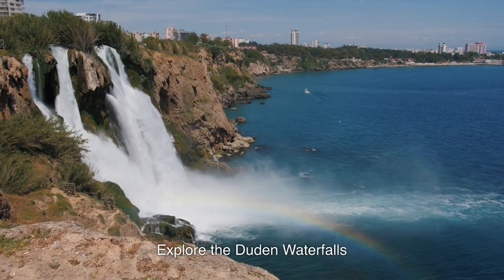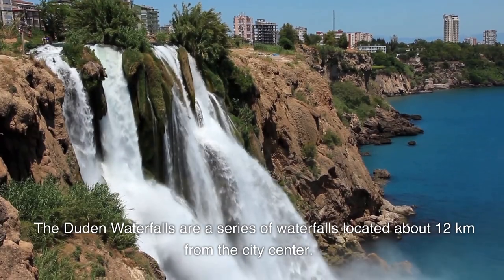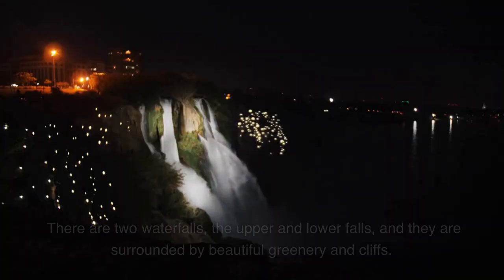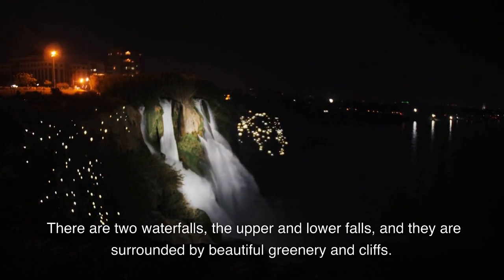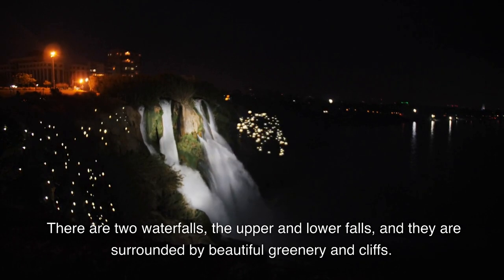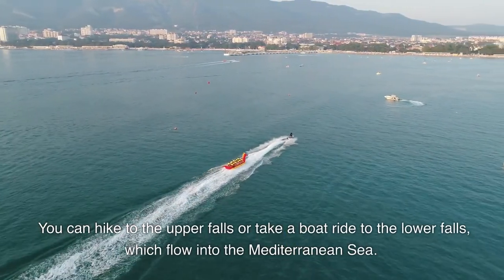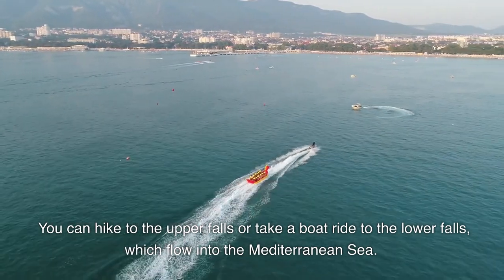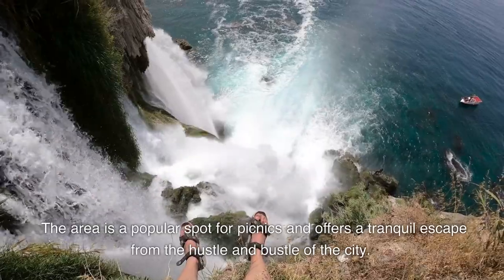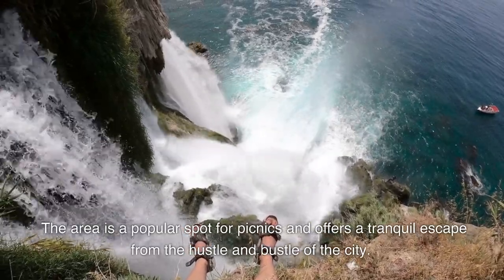Explore the Düden Waterfalls. The Düden Waterfalls are a series of waterfalls located about 12 kilometers from the city center. There are two waterfalls, the Upper and Lower Falls, and they are surrounded by beautiful greenery and cliffs. You can hike to the Upper Falls or take a boat ride to the Lower Falls, which flow into the Mediterranean Sea. The area is a popular spot for picnics and offers a tranquil escape from the hustle and bustle of the city.